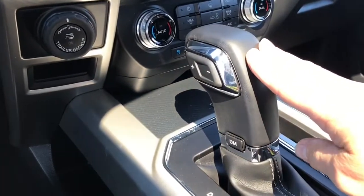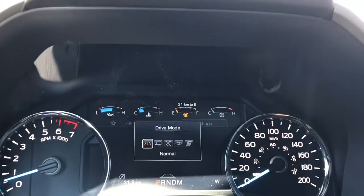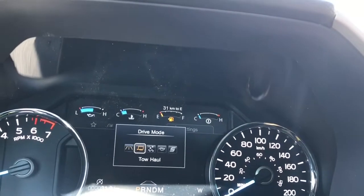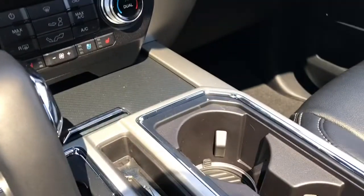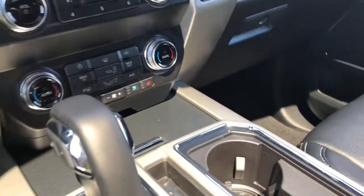You have an automatic select shifter and drive mode — when you press that it'll appear on your dash. You've got Normal, Tow/Haul, Snow/Wet, Eco, and Sport. There are a couple of cup holders, and at the bottom you're seeing the ambient lighting rings.